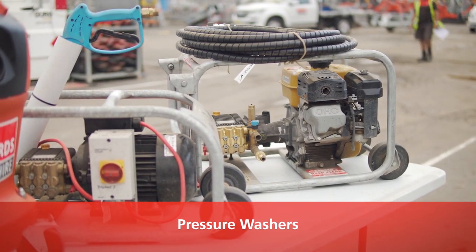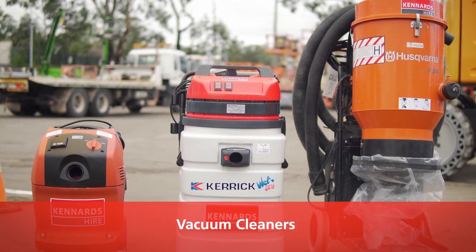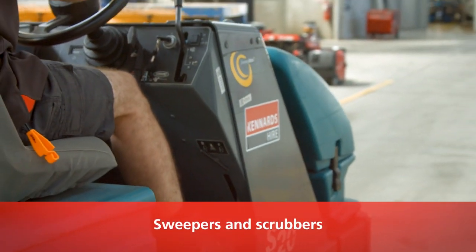Ken R Tyre has a large range of cleaning and floor care equipment. From pressure washers ideal for residential and industrial cleaning, to vacuum cleaners suitable for quick and easy removal of dust, debris and water. Also sweepers and scrubbers to help maintain a hazard-free floor.